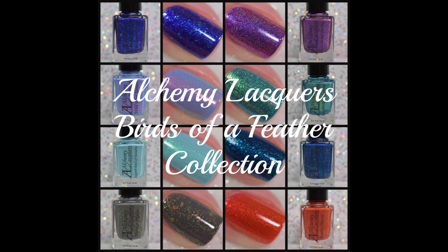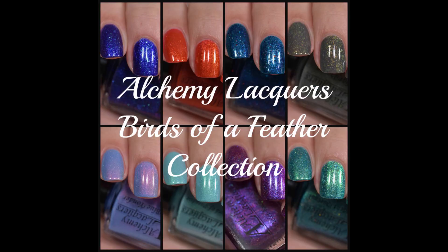Hey guys, welcome back! Today I have swatches to share with you from Alchemy Lacquers. This is their brand new collection releasing April 25th at 7 p.m. Eastern Standard Time in her shop, which I will have linked for you down below — along with her Instagram, website, and Facebook group. This is the Birds of a Feather collection; there are eight beautiful polishes, so let's jump right into it.